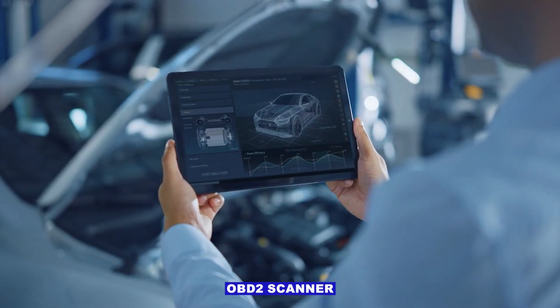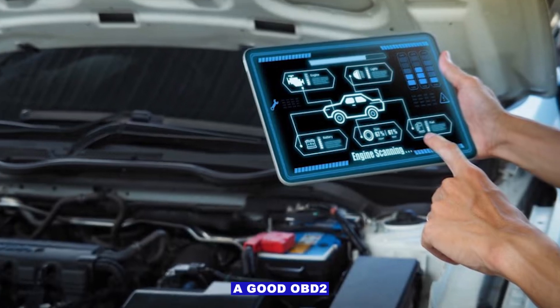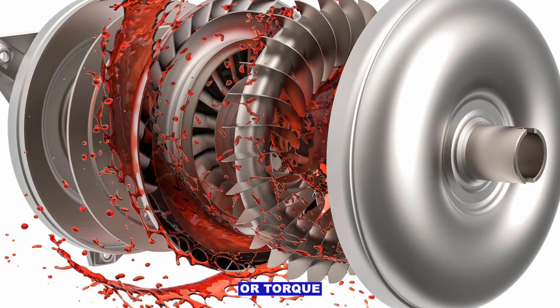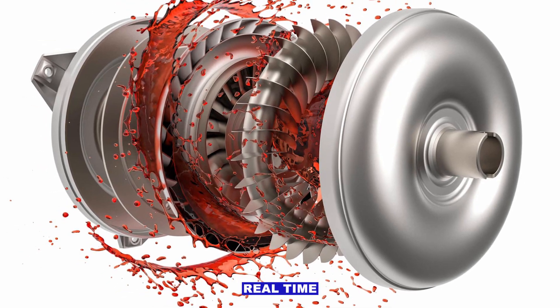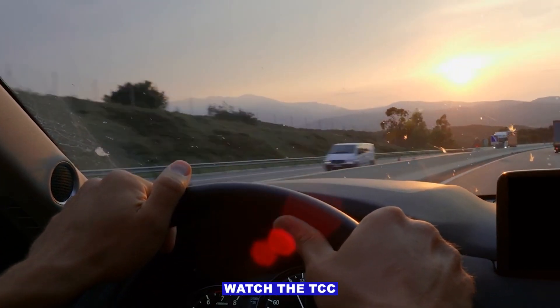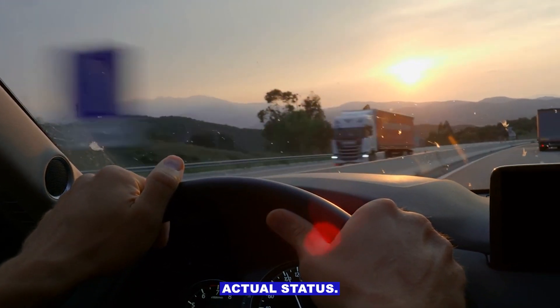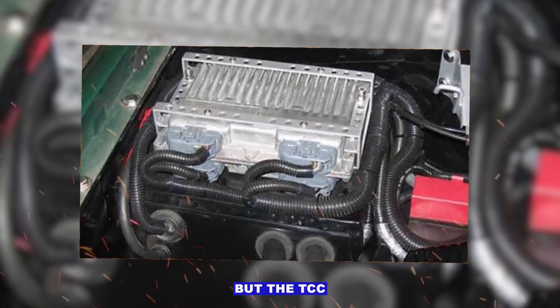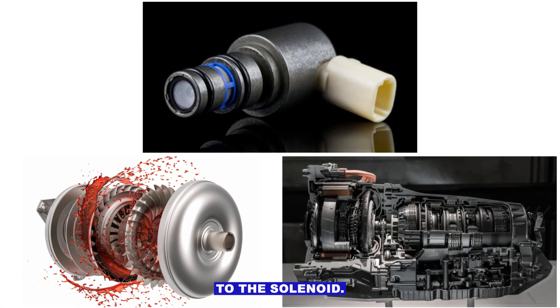DIY checks with an OBD2 scanner. A good OBD2 scanner can read TCC solenoid status or torque converter lockup command in real time. While driving at highway speed, watch the TCC command versus actual status. If the ECU is commanding lockup but the TCC isn't responding, that points to the solenoid, torque converter clutch, or an internal transmission issue.